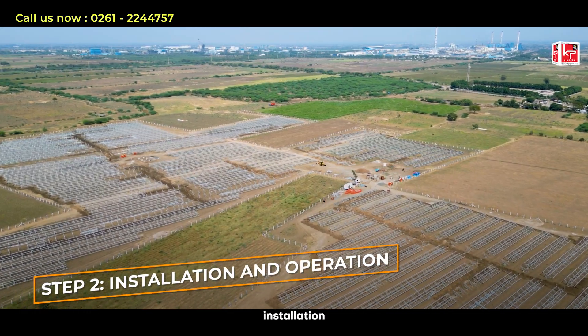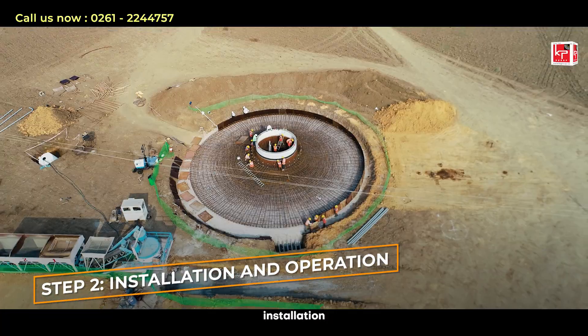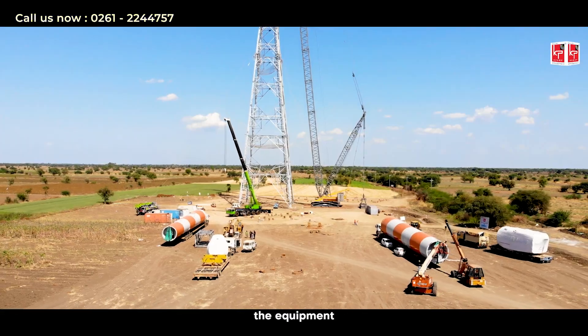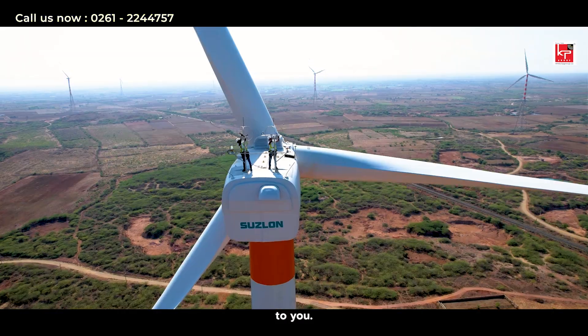Step 2: Installation and Operation. The IPP handles all aspects of design, procurement and installation of the renewable energy system. They own the equipment and are responsible for its maintenance and operation, ensuring the system performs optimally at no extra cost to you.